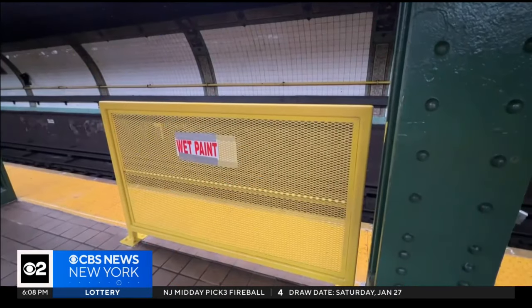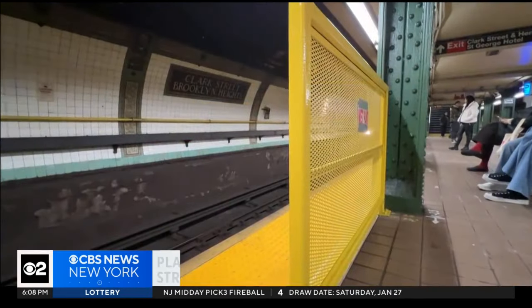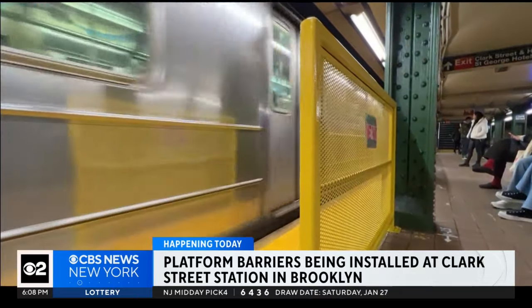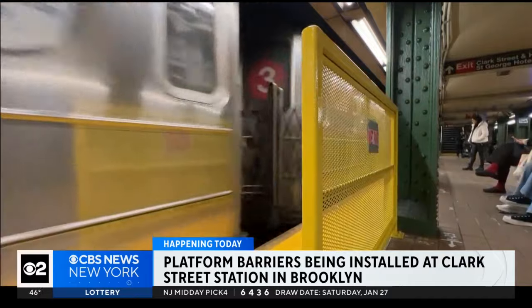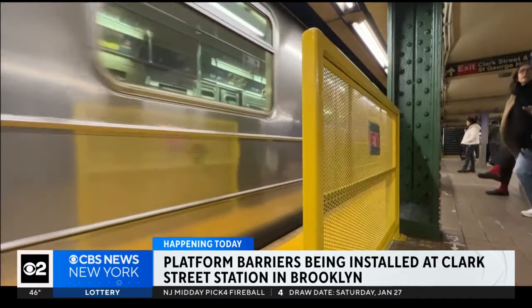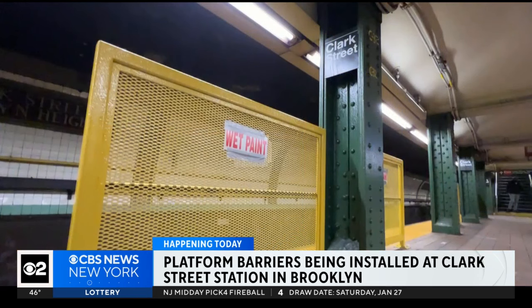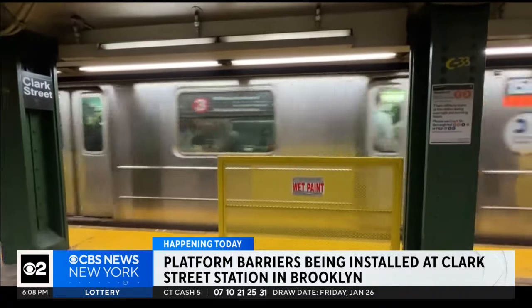Happening today in Brooklyn, new subway platform barriers are being installed at the Clark Street Station in Brooklyn Heights. This is now the second station to see the new barriers go up. The first was the 191st Street Station in Washington Heights. They're being put in place to keep people off the tracks. The new safety measures will go up at a total of four stations, all part of a pilot program by the MTA.